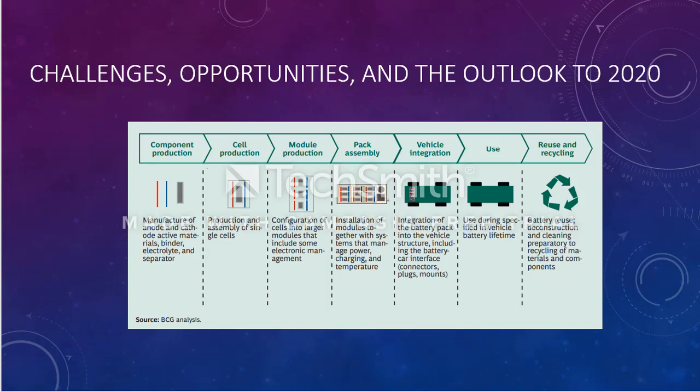Once the single cells are done, they are configured into multiple cells in module production. Perhaps three cells can be packed into one segment, one circuit. Then these three are made into a pack assembly — the three can have another three pair and another three pair, all installed on one circuit.